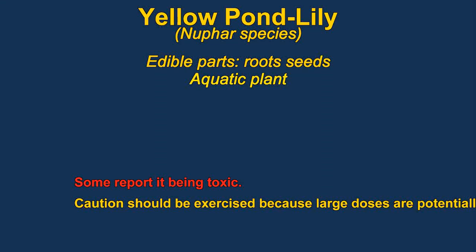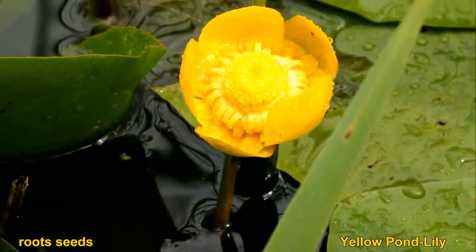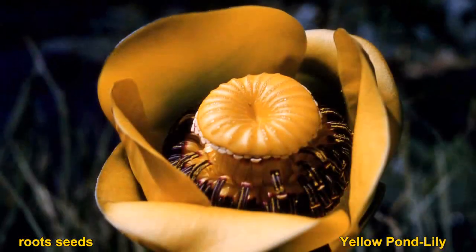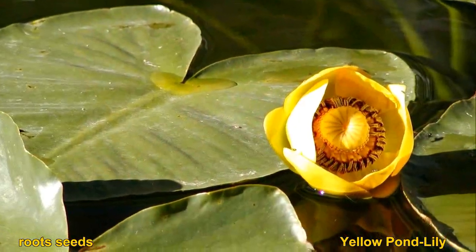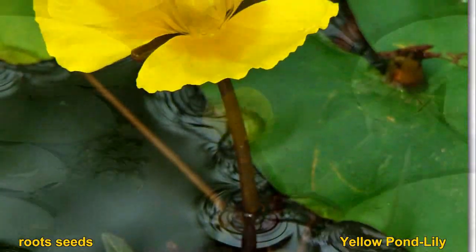The seeds of yellow pond lily are the main edible part. There are reports that the root is also edible, but it's probably not worth the trouble. The seeds can be very bitter, which can be reduced by boiling in water and replacing the water. You probably shouldn't eat too much of the roots — large quantities could be toxic.